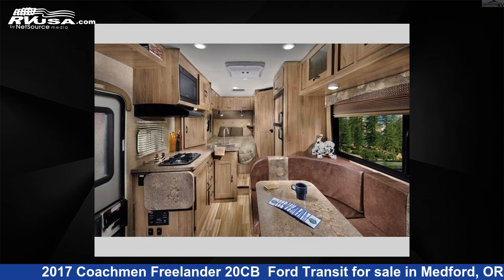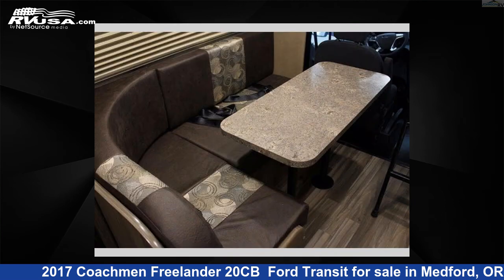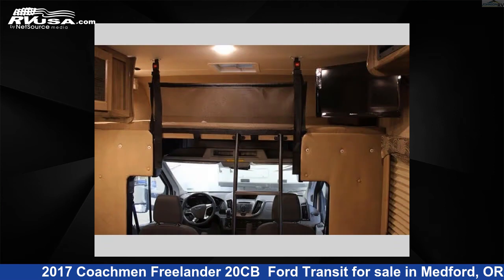This used Coachman is 23 feet 0 inches in length and features sleeps 5 and 38 gallons fresh water capacity. The floor plan layout of this Class C features bunk over cab, outdoor entertainment, and rear bath.